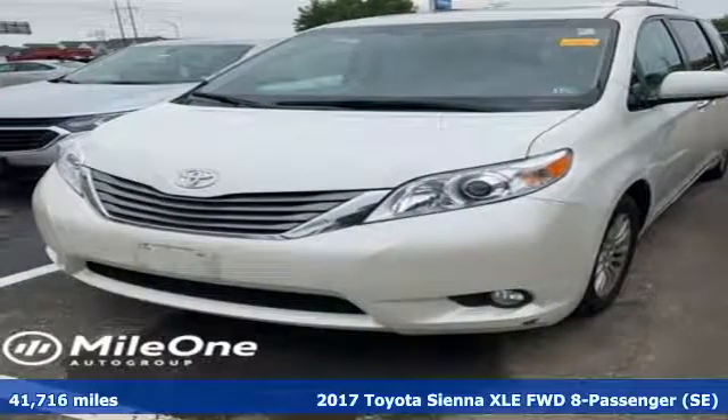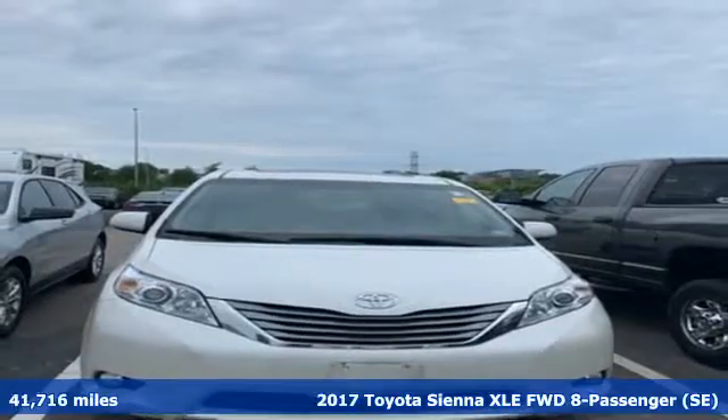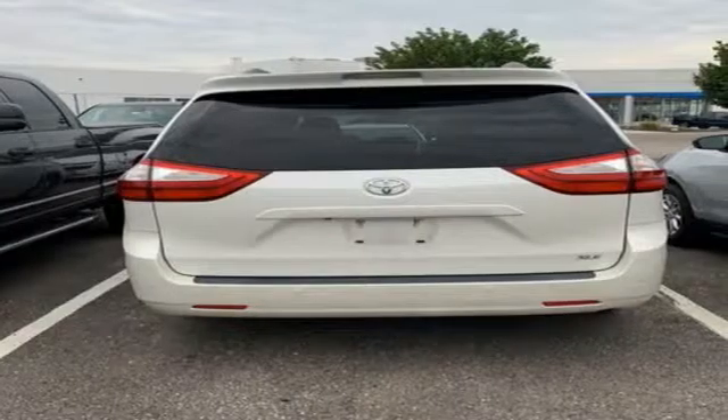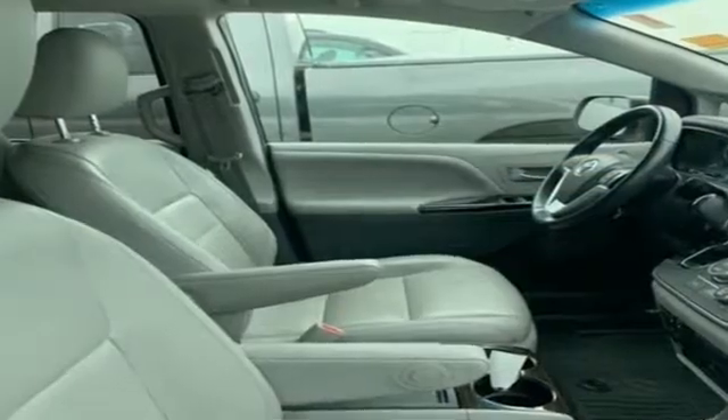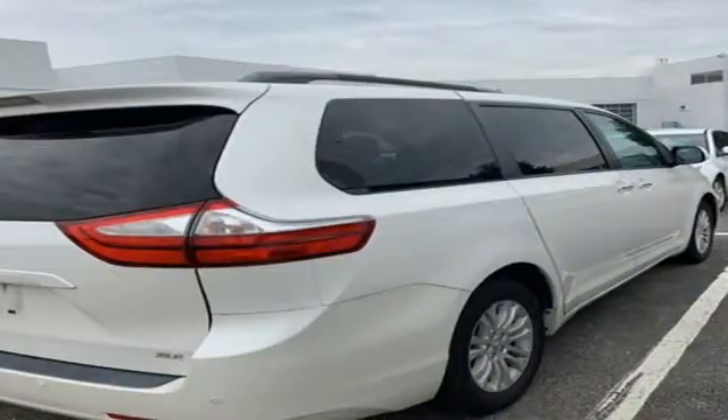It's a 2017 Toyota Sienna. Cul-de-sac cred comes standard with this spacious and stylish minivan. Features include Bluetooth wireless audio streaming, power heated mirrors, front heated leather bucket seats, and auto dimming rear view mirror.